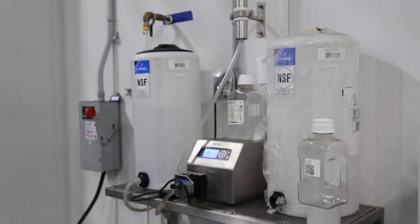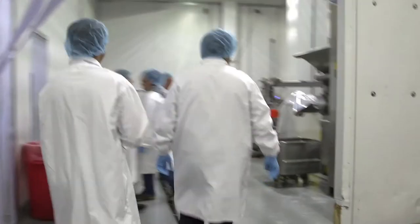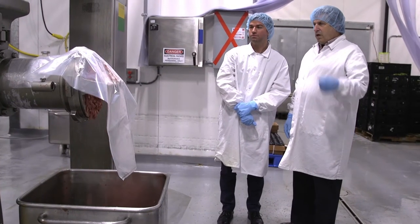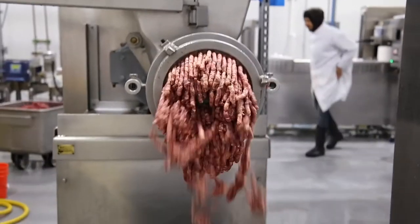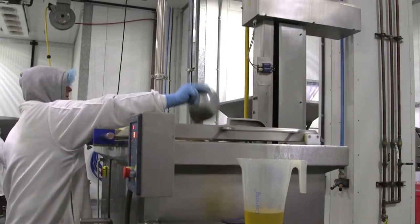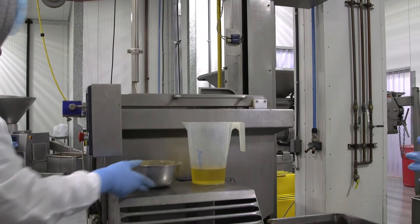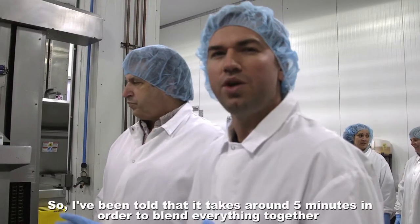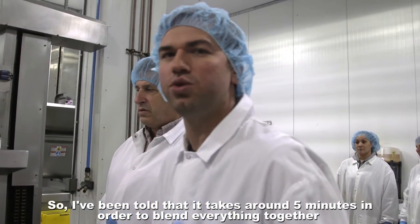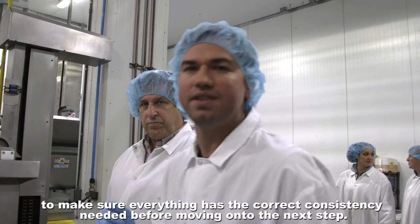When it comes to raw pet food, phages present an opportunity to use natural bacteria control. Everything is then blended together in a blender, which actually grinds the meats twice to ensure that the bones are ground properly. Vitamins and minerals are then added into a mixing machine, which mixes the appropriate minerals needed into the foods in order for the foods to be balanced. It takes around five minutes to blend everything together to make sure everything has the correct consistency before moving on to the next step.